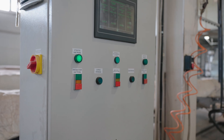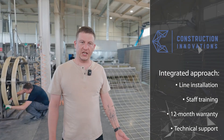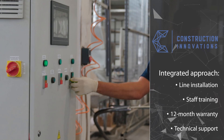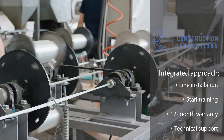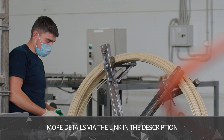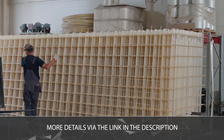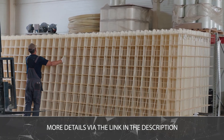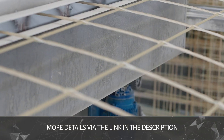Quick start, top of the line. We don't just supply equipment — we provide a full range of services: installation, staff training, a 12-month warranty, and ongoing technical support. Construction Innovations is a leading developer and supplier of composite fiberglass rebar production lines. Contact us today and in just 2 months your production line will be up and running at full capacity.